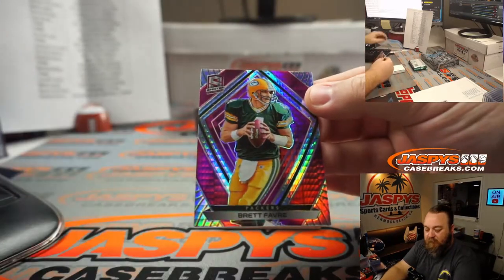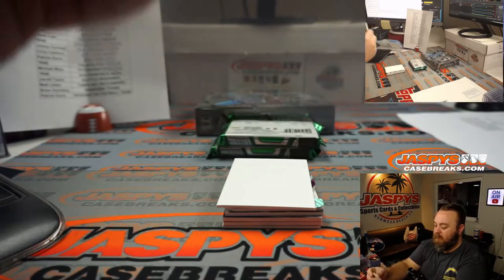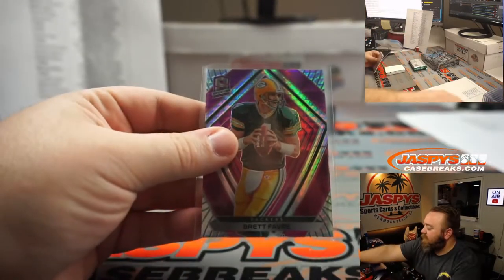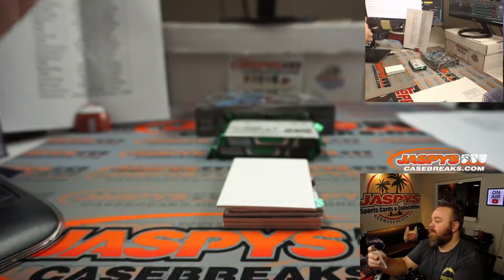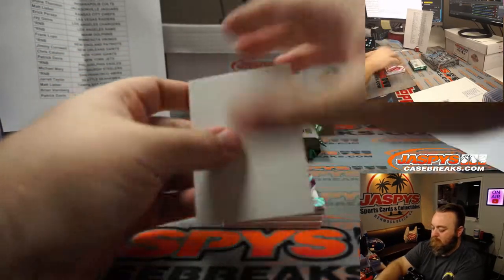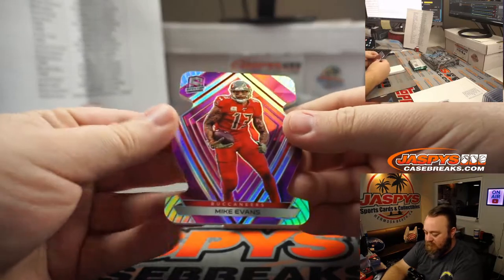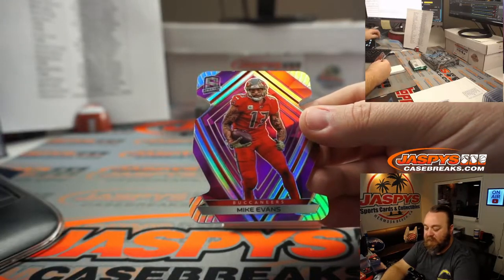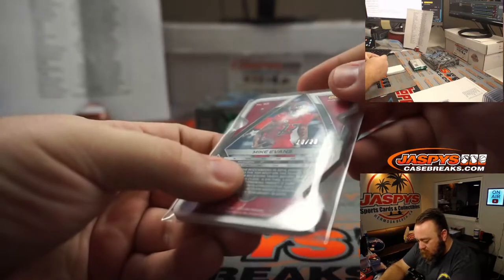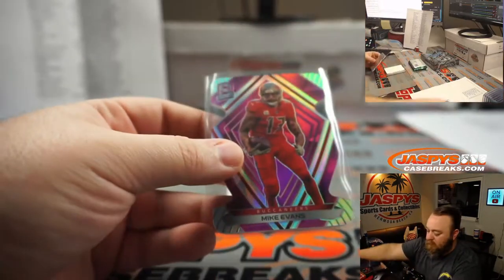Nice Brett Favre here for the Packers, which is part of the random number block. 19 out of 25. Spot 9 going to Anthony Chan. Another nice die cut here, playing in the Super Bowl — Mike Evans. Tampa Bay, Matt Lieber. 10 out of 20. Low number on that one.